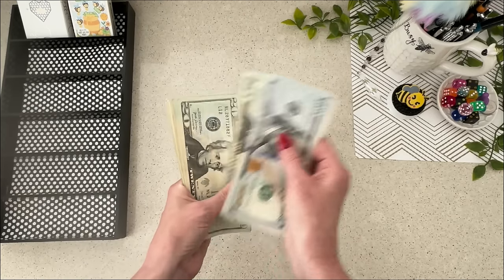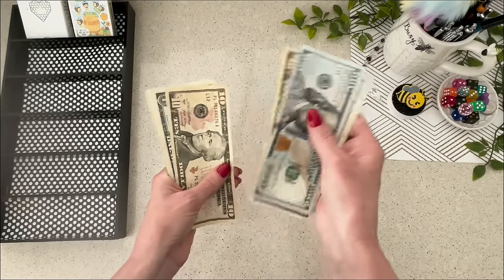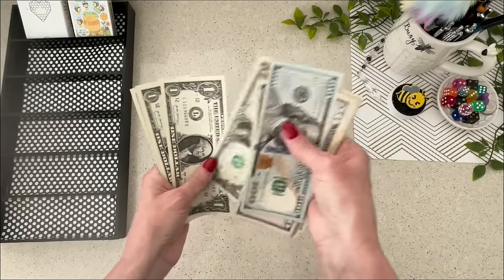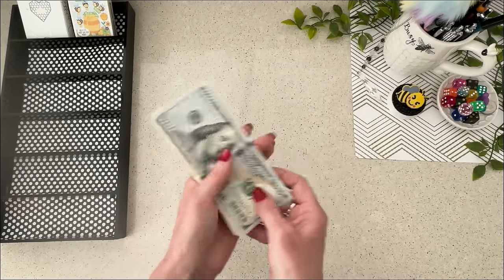$100, $150, $170, $190, $210, $230, $250, $270, $280, $290, $300, and $1, 2, 3, 4, 5, 6, 7, 8, 9, 10, 11. $311.